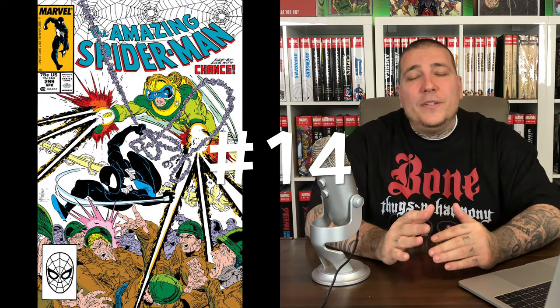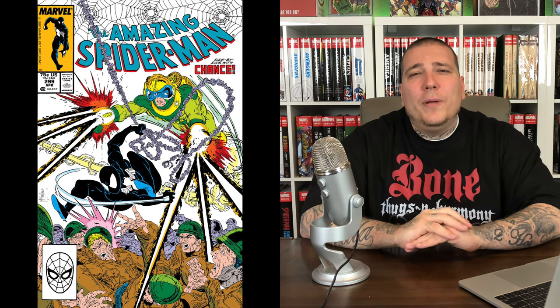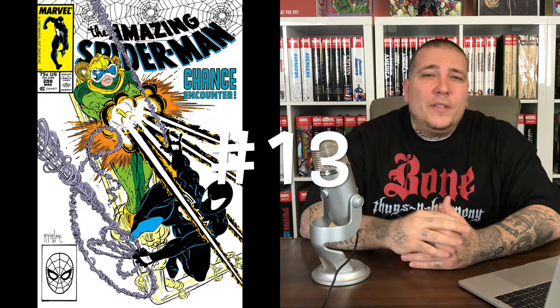Number 14 on the list: Amazing Spider-Man #299. This is the first cameo appearance of Venom; you get a nice full panel of him on the last page. I know that you see his hand in the Web of Spider-Man book, but this is the official first cameo of Venom, and in a 9.8 it's also going to run you around $225.